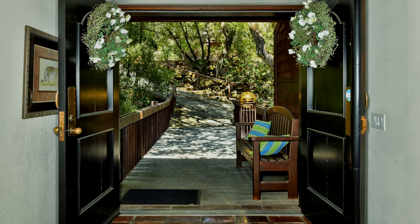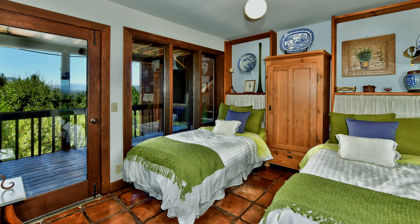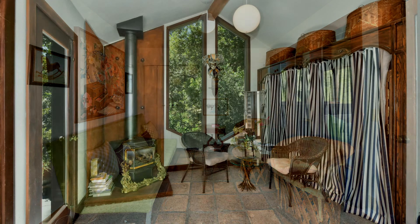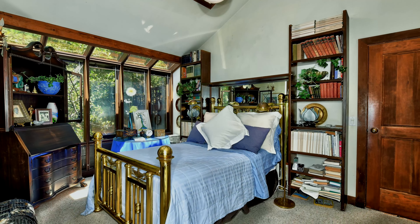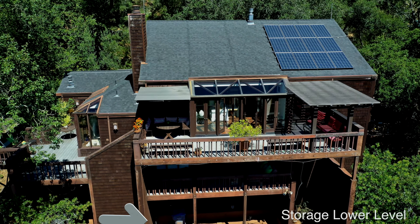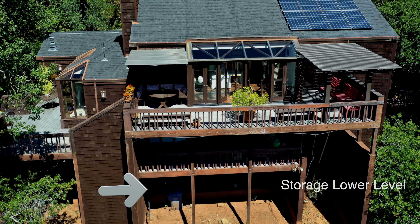Over the years, this magnificent home has been well-maintained with loving care. The natural setting keeps the city noise out, even though you are only minutes from downtown Santa Rosa. There is approximately 2,437 square feet of living space in this three-bedroom, two-and-a-half bath home on a 20,000-square-foot lot. The lower level is undeveloped and provides ample storage, including a wine storage room — or room to grow.